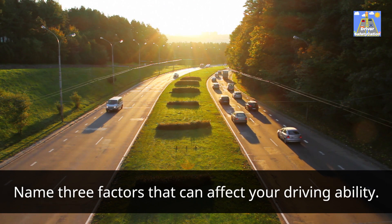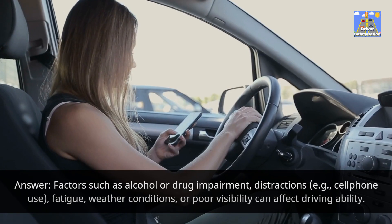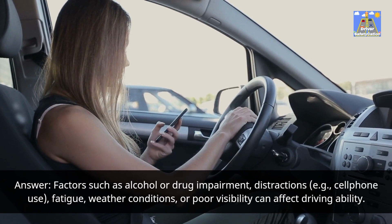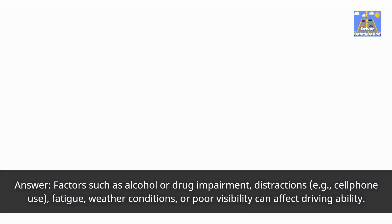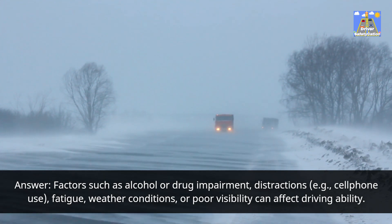Name three factors that can affect your driving ability. Answer: Factors such as alcohol or drug impairment, distractions (e.g., cell phone use), fatigue, weather conditions, or poor visibility can affect driving ability.